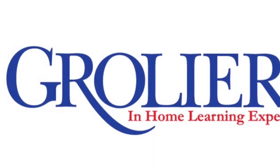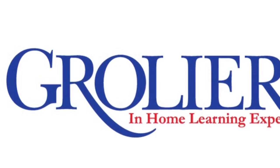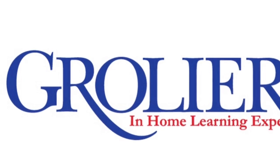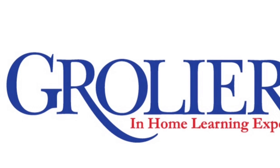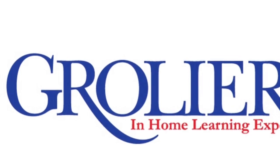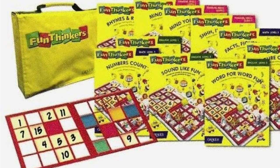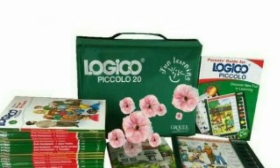Hi guys, welcome to our channel. Today I will be showing you some effective learning especially for kids, published by Grolia, one of the largest US publishers of general encyclopedias. I'm going to show you two products of Grolia's, which are Fun Thinkers and Logico Piccolo.